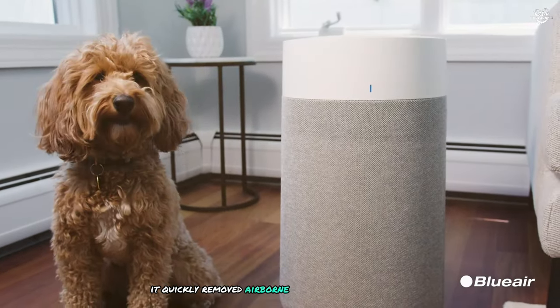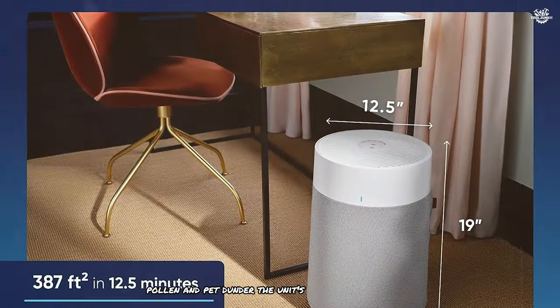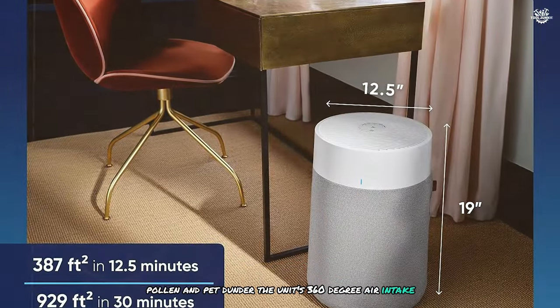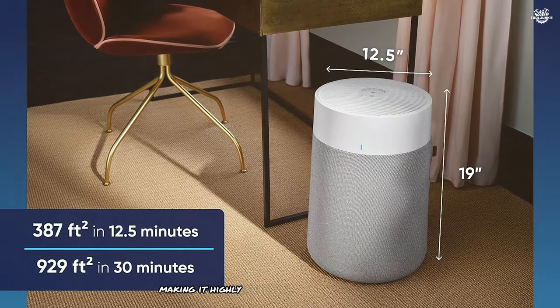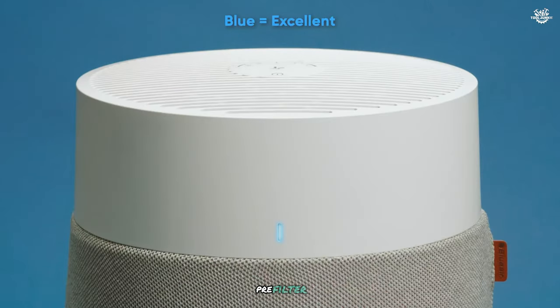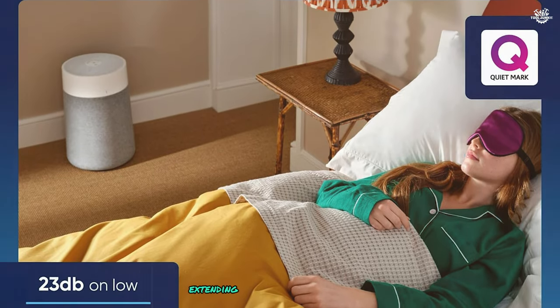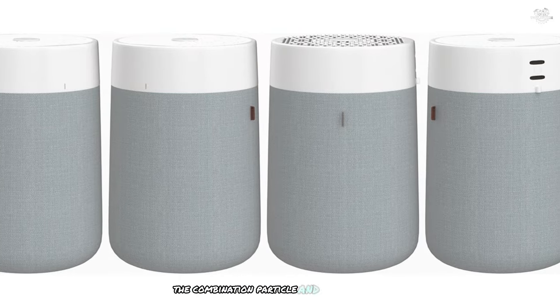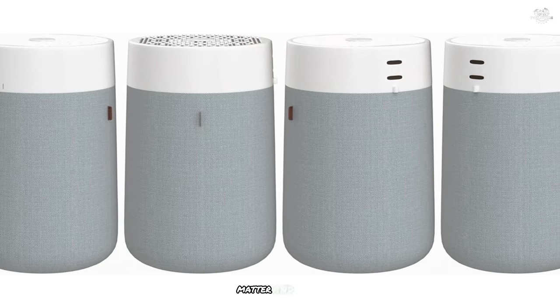In our tests, it quickly removed airborne particles including dust, pollen, and pet dander. The unit's 360-degree air intake ensures it captures pollutants from all directions, making it highly effective in open concept spaces. I particularly appreciated the washable fabric pre-filter, which comes in various colors to match your decor. This pre-filter captures larger particles, extending the life of the main filter. The combination particle and carbon filter does an excellent job of removing both particulate matter and odors.